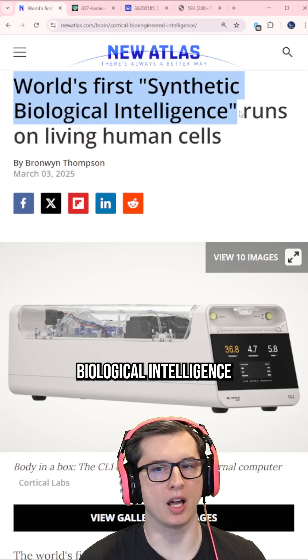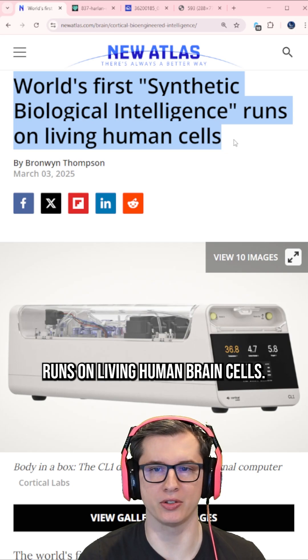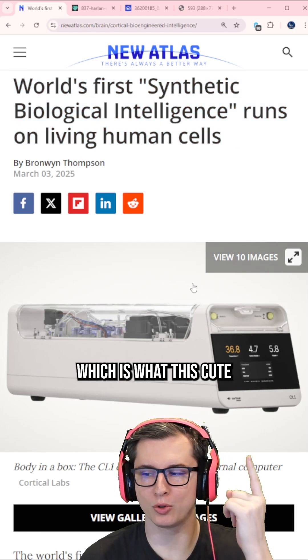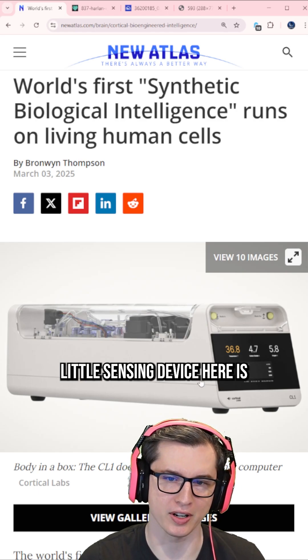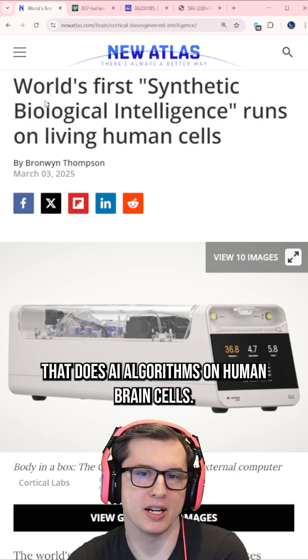The world's first synthetic biological intelligence runs on living human brain cells. Scientists in Australia created a miniature brain in a box, which is what this cute little sensing device here is, that does AI algorithms on human brain cells.